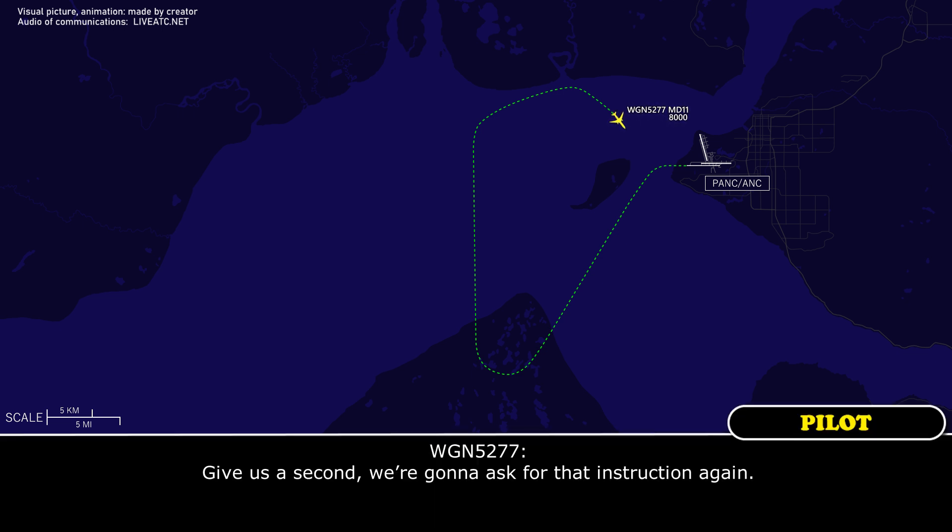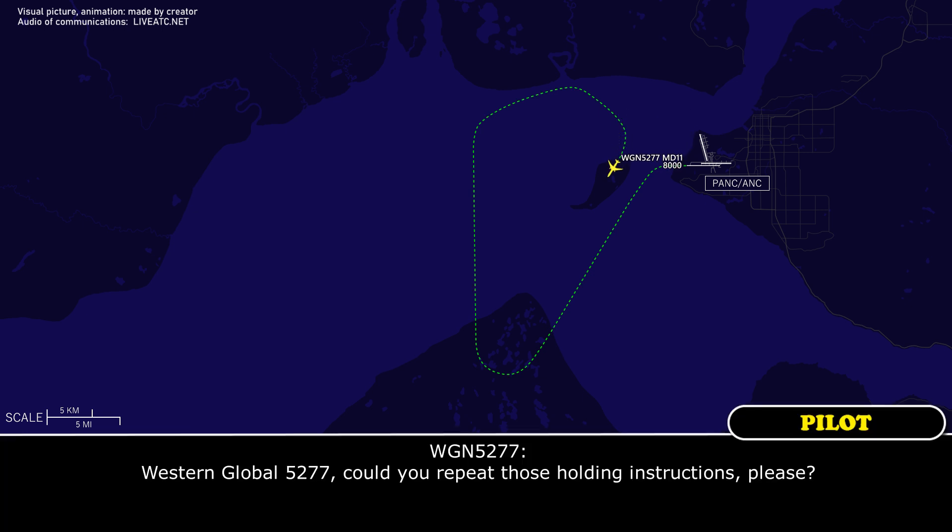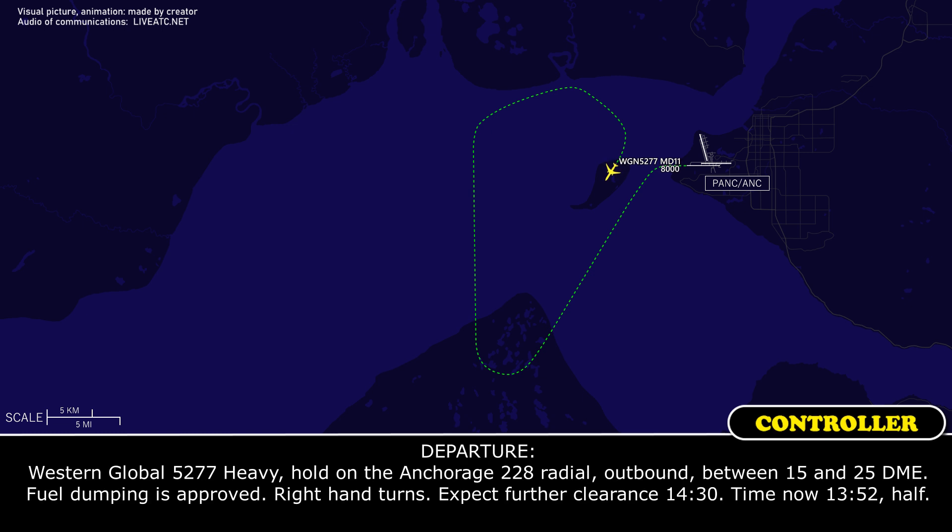Just give us a second, we're going to ask for that instruction again. Western Global 5277, say your holding instruction please. Western Global 5277 heavy, hold on the Anchorage 228 radial outbound, between 15 and 25 DME. Fuel dumping is approved. Right-hand turns. Expect further clearance 1430. Time now 1352.